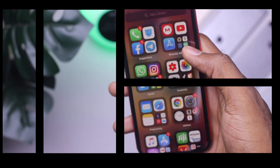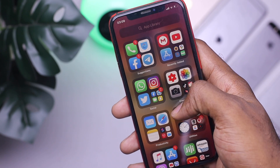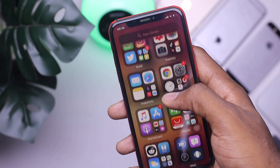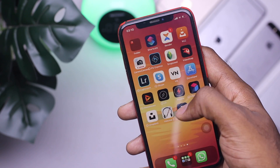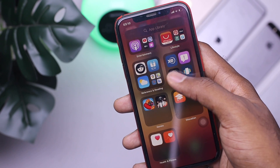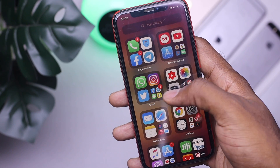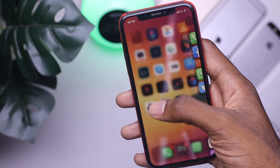At number 3, we have the App Library. Here, apps are categorized into folders to easily help you find an app. So if you're the type that has a ton of apps, this is going to sort them out for you in folders. All you need to do is go to the far right of your home screens and you'll find all your applications arranged in folders based on games, utilities, productivity, or anything like that. It basically acts like an app drawer of some kind.